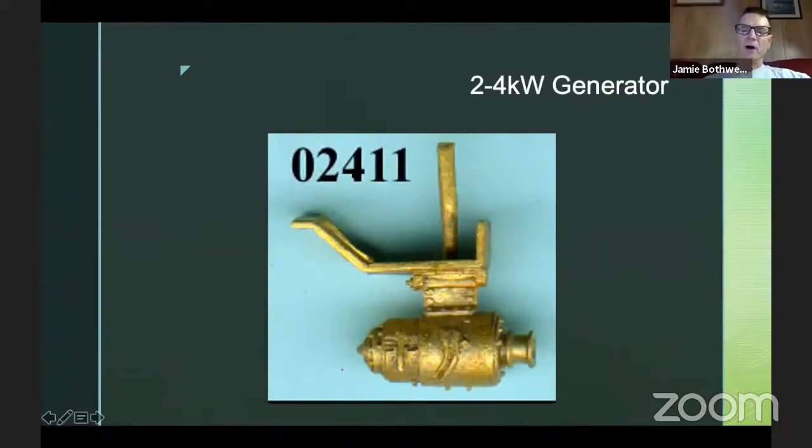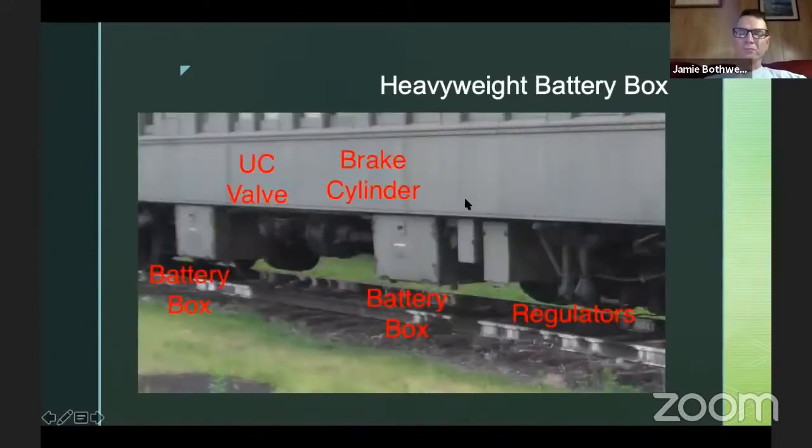This is the S-scale version of the part — part 2411 — the two to four kilowatt generator from Bill's Train Shop. It mounts crossways to the car, so if you're looking at the generator you'd be looking from one of the ends of the car. That area over there is the pulley, which was driven off a belt from the truck. The nearest inboard axle would have had pulleys on it that ran a belt, and the belt turned this pulley wheel, which then generated the electricity.